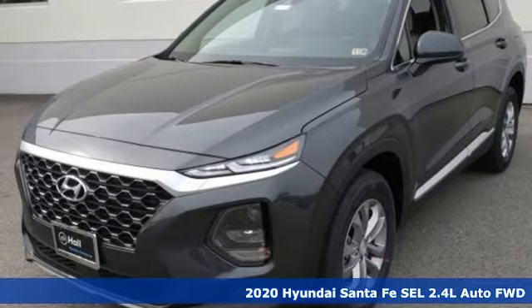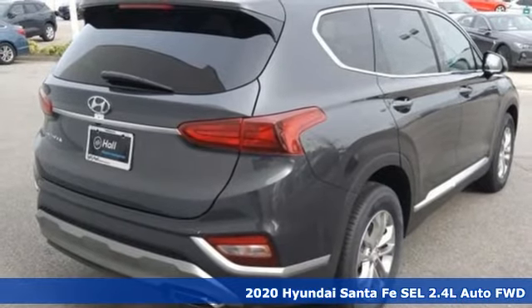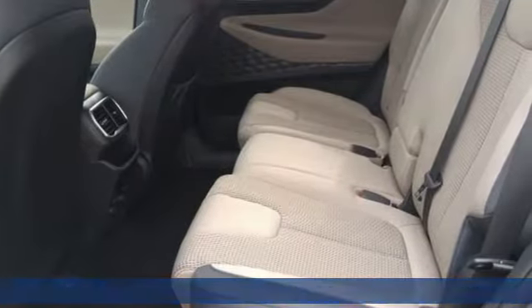Here's a new 2020 Hyundai Santa Fe. Challenging convention to find a better way, it's the Hyundai way. It comes with the features you need and, better yet, want.